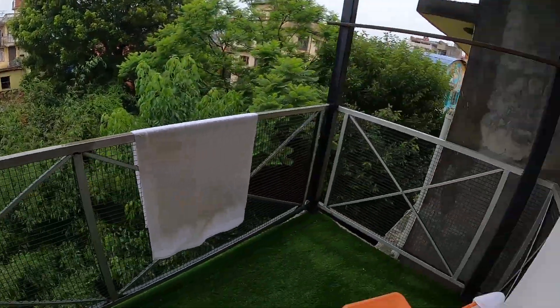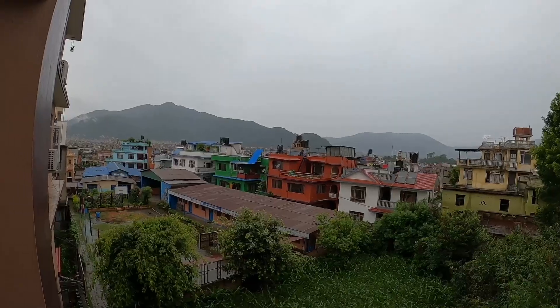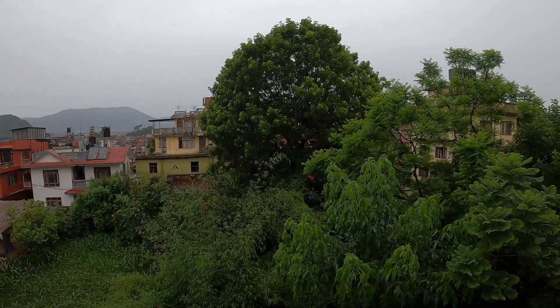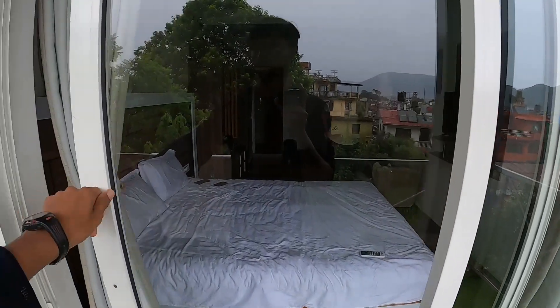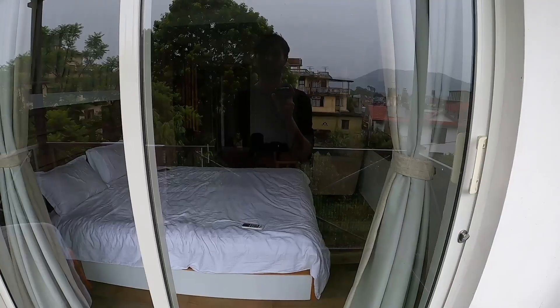The most important thing is the balcony — you can sit down in the evening and chill with a nice view. That's what makes this $50 room awesome. There's just greenery right in front of you. I love these big rooms with large glass openings because a lot of light comes in during the daytime — it's not dark.